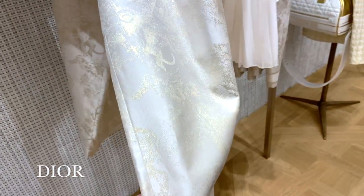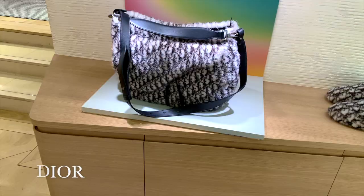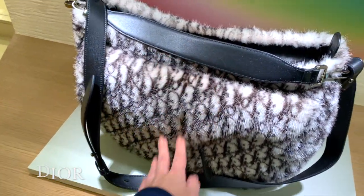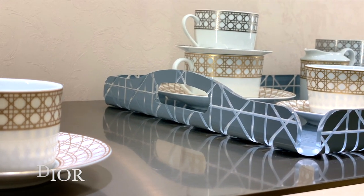I personally love this absolutely stunning white embossed fabric, and the store also has a pretty extensive array of homeware as well.